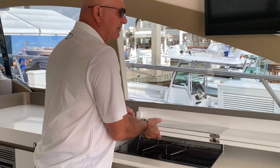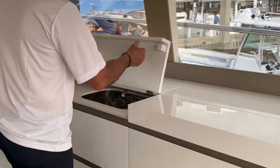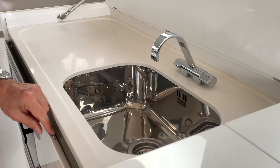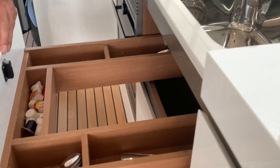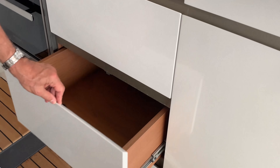This hides away very nicely, and on this side we have your sink and prep area, which is very functional — with drawers for serving needs.